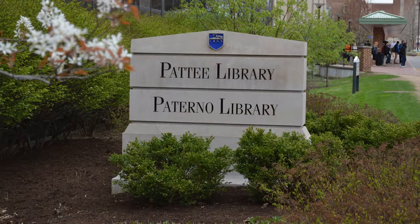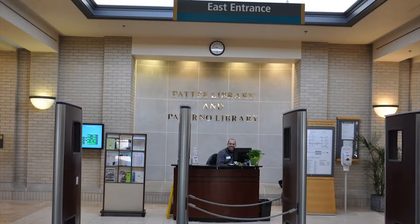Pattee Library and Paterno Library are located at the center of campus on Curtin Road. Paterno Library, named for library donors Joe and Sue Paterno, is located in the east wing of the library complex and contains five subject libraries.